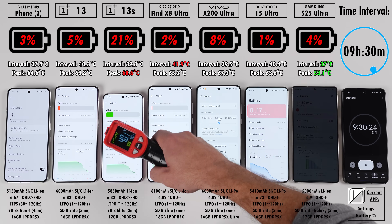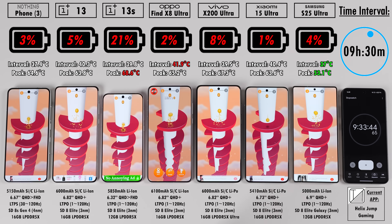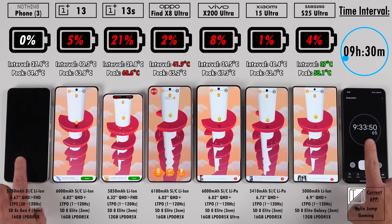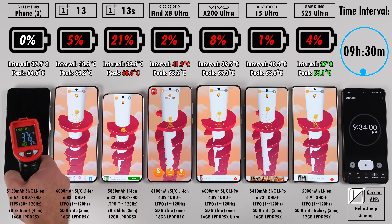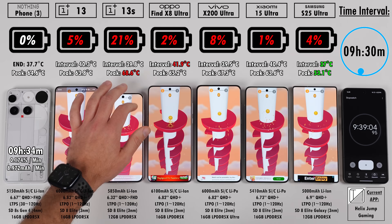After nine hours and 34 minutes, the Nothing Phone 3 calls it quits — the first to go. Nine hours and 34 minutes of screen-on time. It was first to die, but it almost hit 10 hours, which is remarkable for being the first phone out.